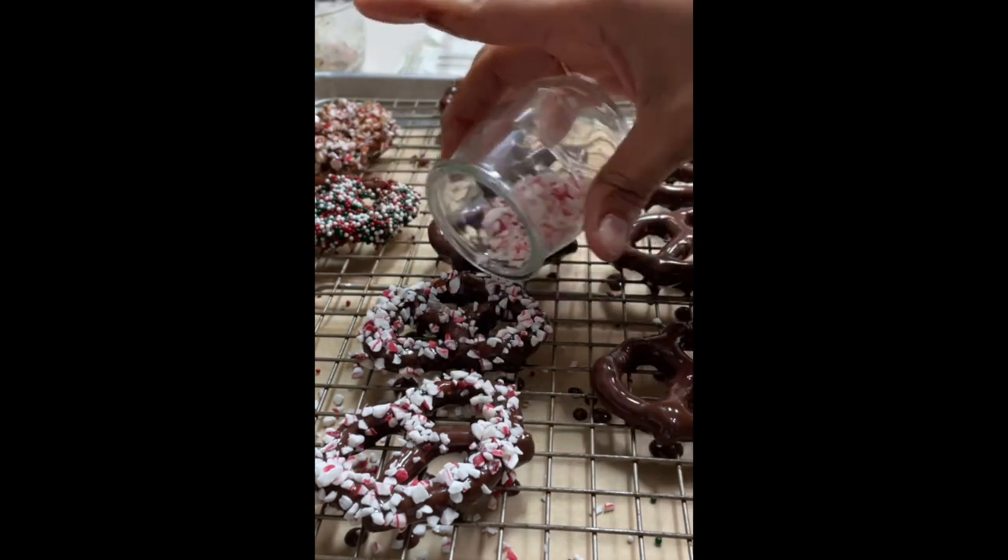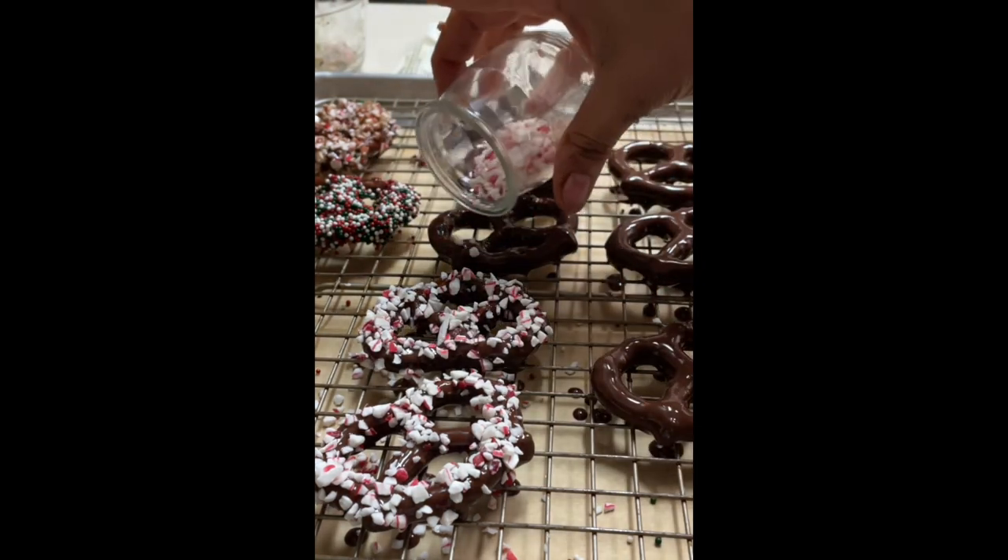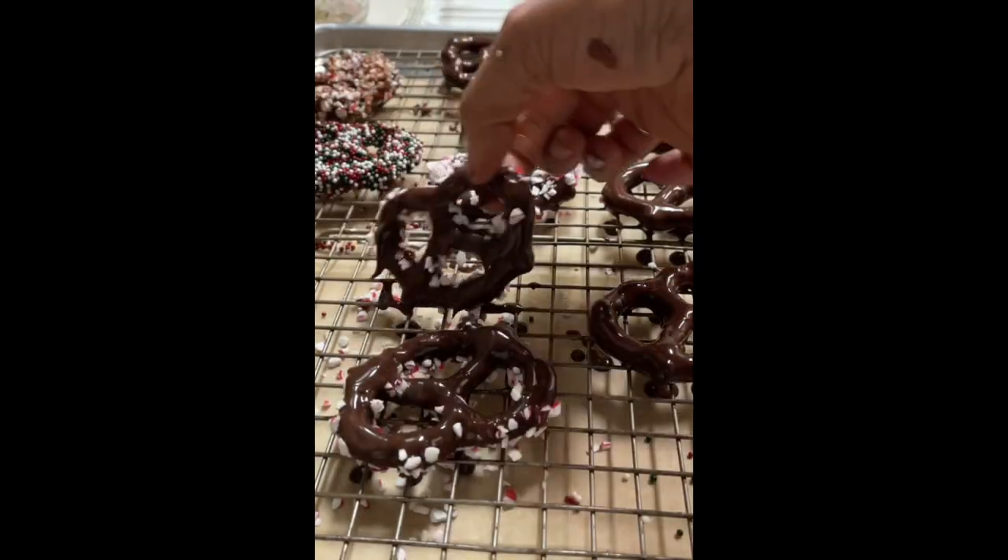After you finish adding all the candies to your pretzels, the only thing that you need to do is put them in the refrigerator for about 4 to 6 hours.